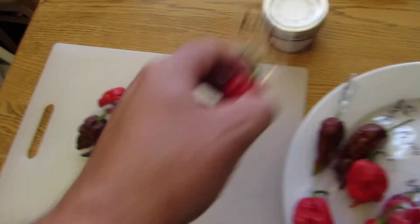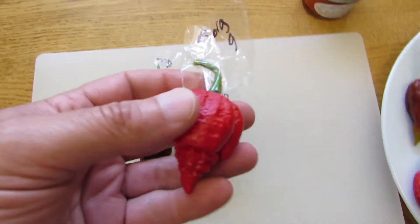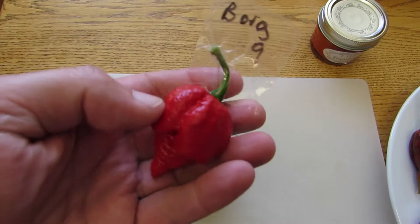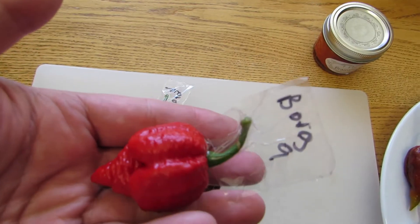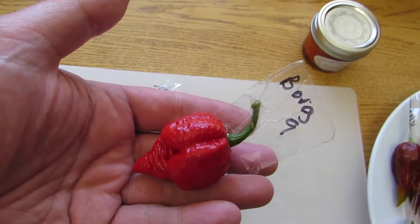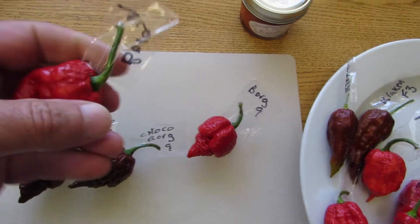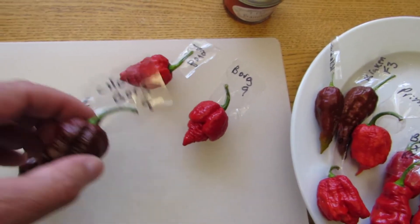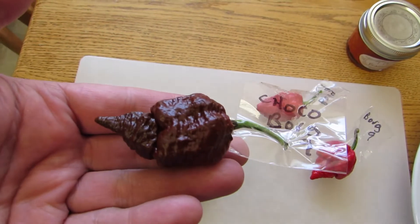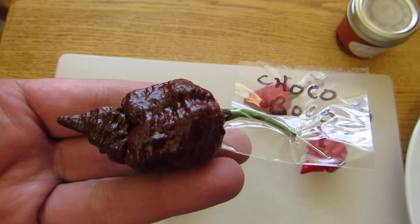You guys have been seeing these — I did a review on one of these from Steven Canada a while back — the red Borg 9. The ones Mike grew here, again, they're just huge, nice and firm and huge.